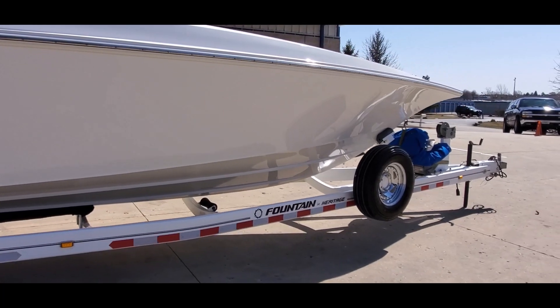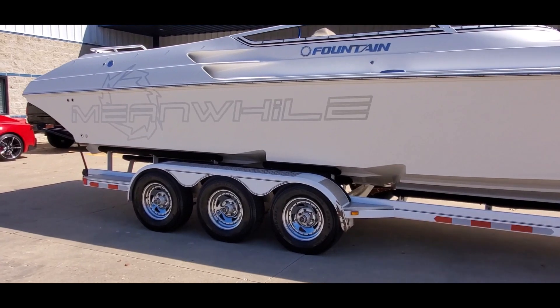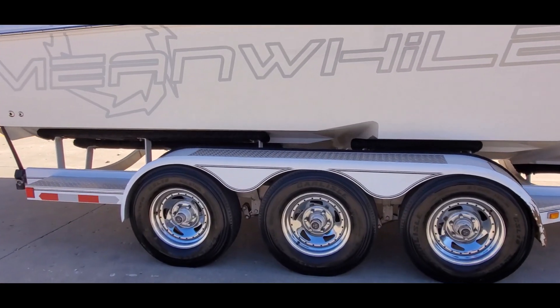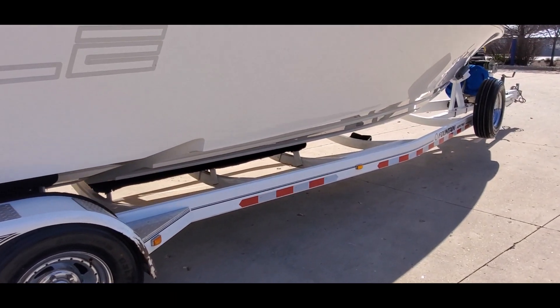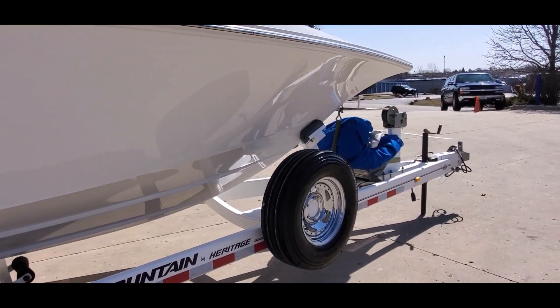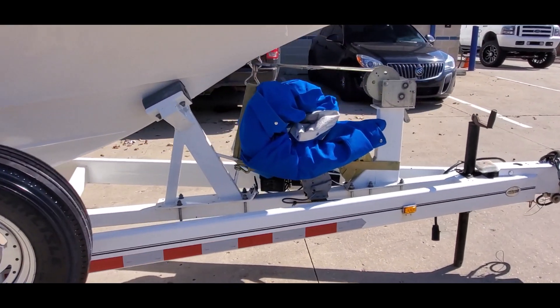This package includes a Heritage triple axle trailer. Trailer has polished wheels, diamond plate step pads. You've also got a matching spare. Boat includes a snap on cockpit cover in good shape.